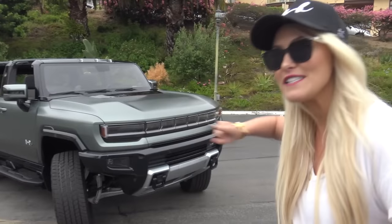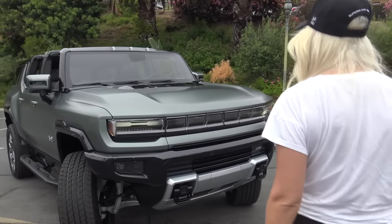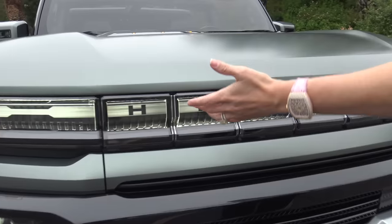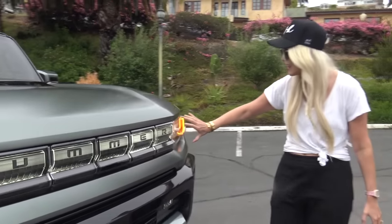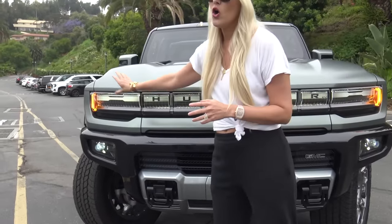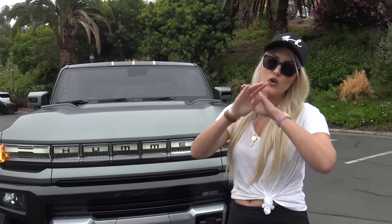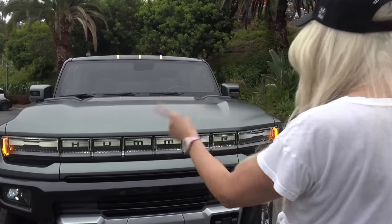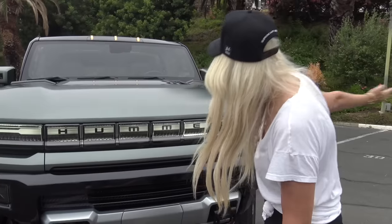Let's get straight to the coolest stuff. Look what happens when you walk up to the car — it recognizes you walking up and you've got this whole light bar that runs all the way across the front. You often see one continuous light bar on the back of cars, like on a Bugatti Chiron, but very few cars have a full light bar across the front.